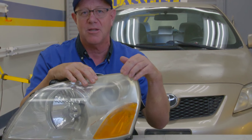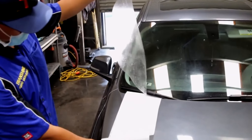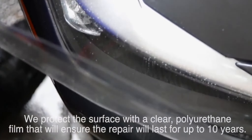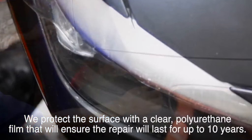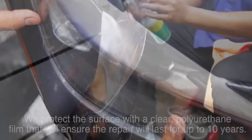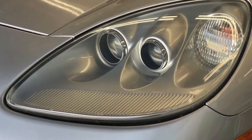What made it look like this in the beginning is that the clear coat came off. So what we do to finish this service is apply our own polyurethane on top. This is a 10-year warranted item that's not only going to protect it from hazing out again, it's also going to protect it from rock chips. It's got a lot of value to it.